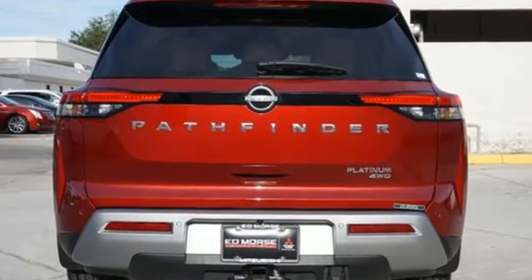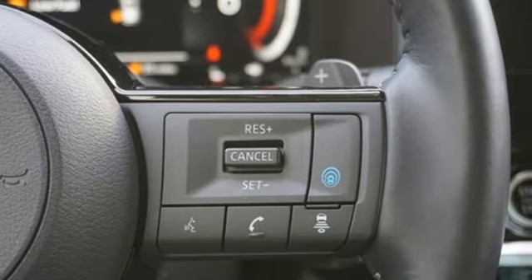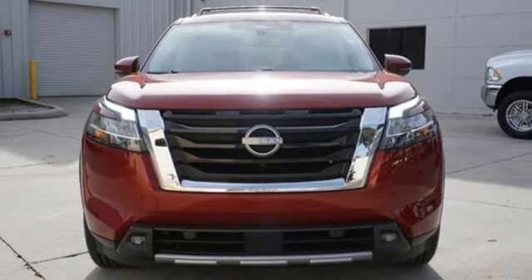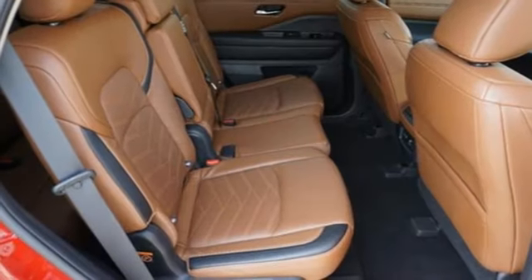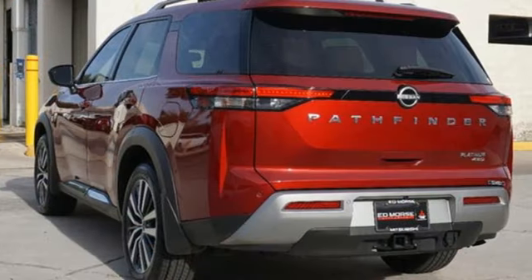V6 engine, heated and ventilated leather bucket seats, integrated navigation system with voice activation, steering assist cruise control, dual zone climate control, memory exterior door mirror settings, smart device navigation, hands-free liftgate, memory steering wheel settings, and automatic transmission.